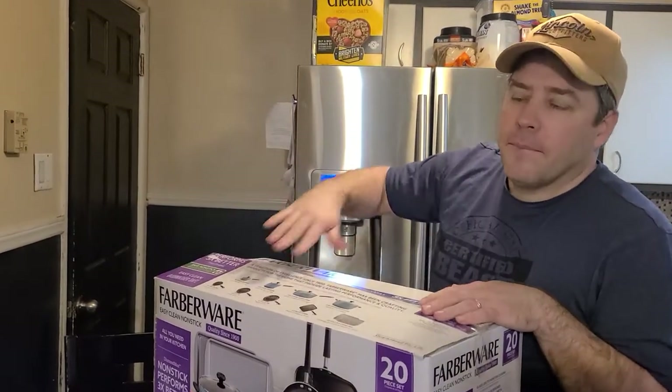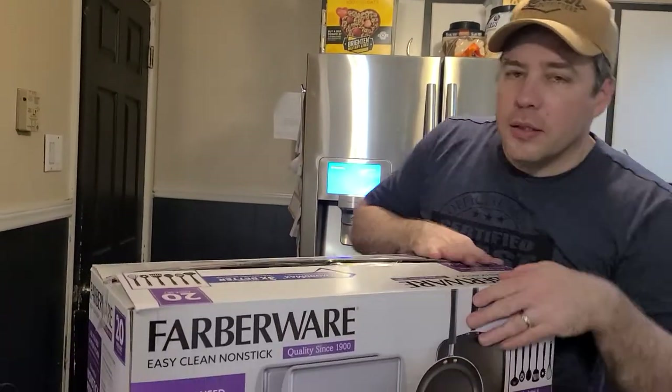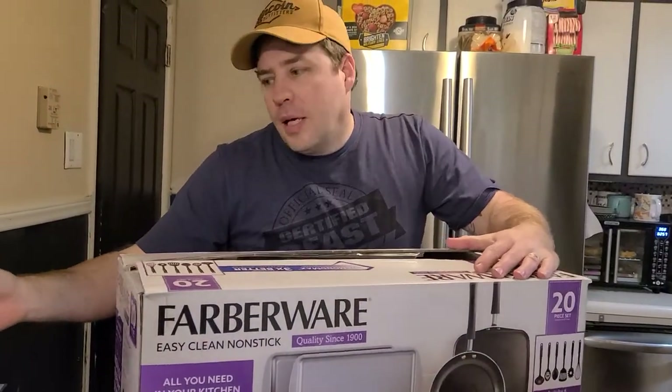Hey everybody, it's me, your boy RJ and my chicken nuggets getting done on my air fryer. It's not going to stop. Look at them nuggies — show them nuggies!